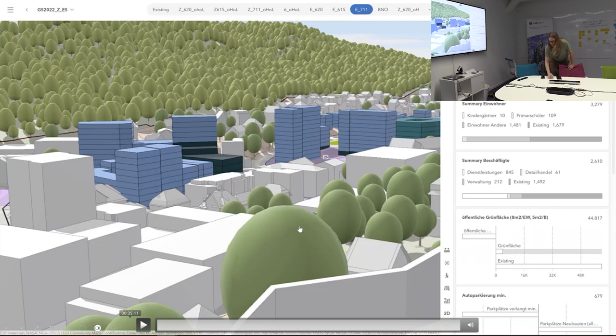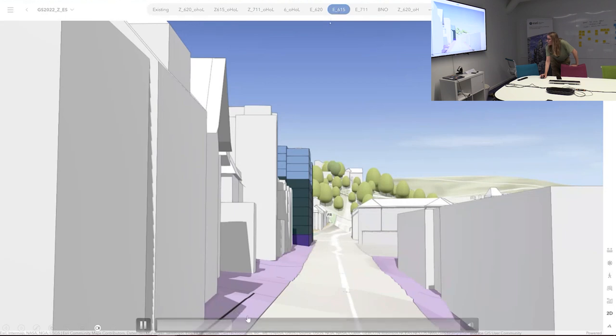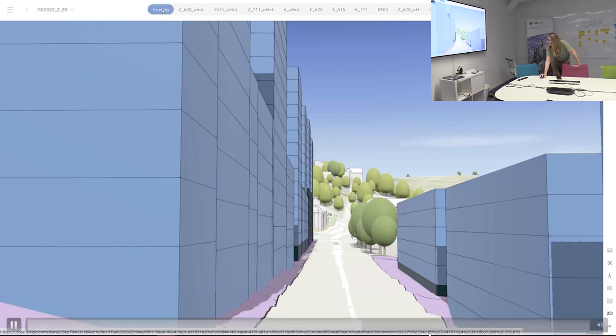We put in Mapillary street-level views, where the trees really would have come in handy, especially in the development scenarios. We did add trees in the online version, but if you have it in online, you can't really use it fully for metrics and calculations.